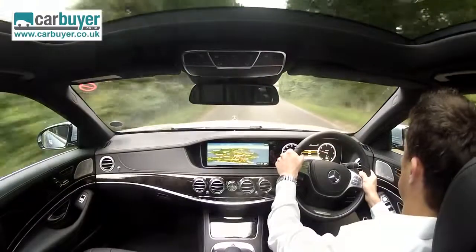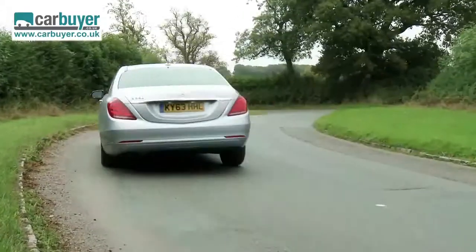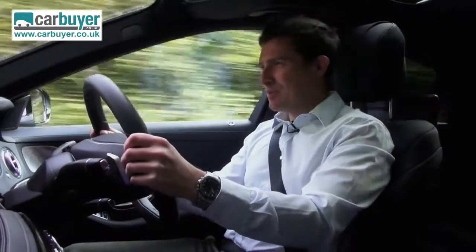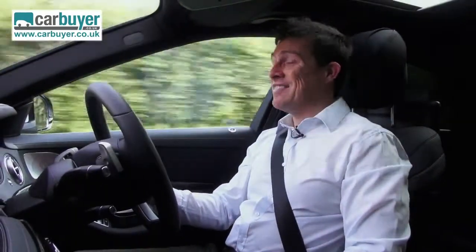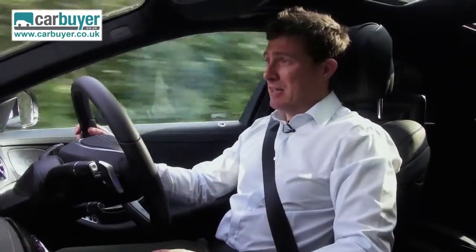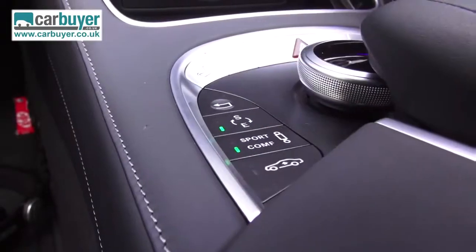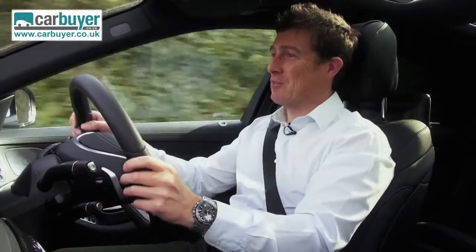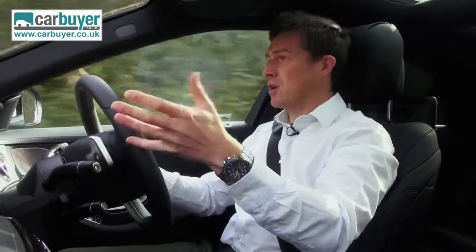Whether you're in the back or doing the driving, the S-Class is about as comfy as four-wheeled transport gets. It's so quiet inside that you just waft along without a care in the world. The 7-speed automatic gearbox is so smooth you don't notice the changes, and the standard-fit air suspension is so supple you effectively glide up the road. In sports mode it's more comfortable than most cars on their comfiest settings, and in comfort mode it's as though you're driving on a giant pillow. With magic body control, special cameras read the road ahead and prepare the suspension for potholes and bumps.